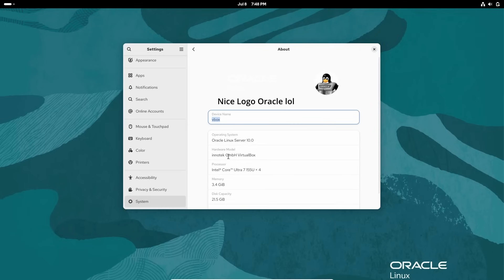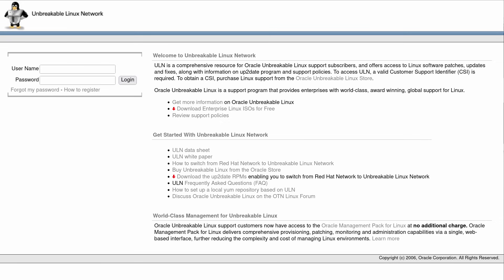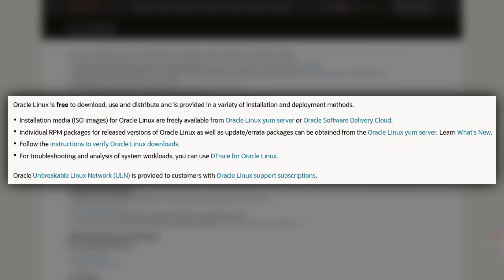Now let's talk about some RHEL clones that are not community-backed, starting with Oracle Linux. Back in 2006, Oracle ran a business building software for RHEL such as the Oracle database, but many of their customers were purchasing RHEL subscriptions just to run Oracle software. So Oracle introduced Unbreakable Linux — their own support program for RHEL that was also cheaper. One thing that makes Oracle Linux special is that it has its own Unbreakable Enterprise Kernel with Oracle-developed kernel optimizations, often based on newer versions of mainline Linux. It is also the recommended RHEL clone for running Oracle products. Oracle Linux is free to use, but if you want corporate support, you have to buy a subscription from Oracle.